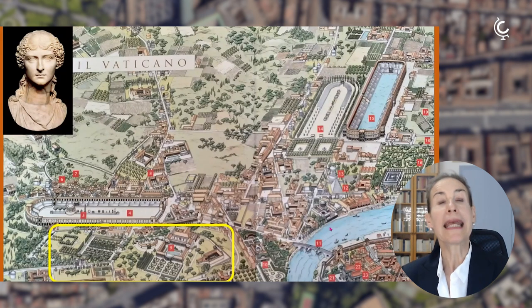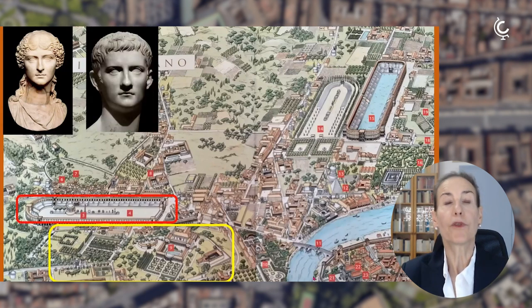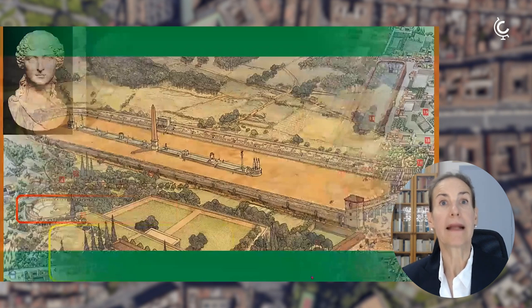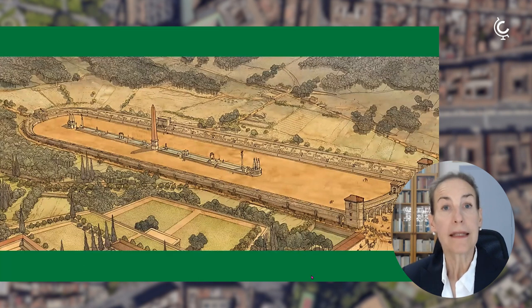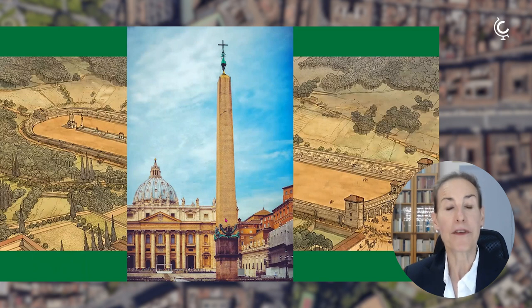When Emperor Caligula inherited the estate, he wanted to add a circus into this magnificent park. A circus was a space where chariot races took place in Roman times — like the Circus Maximus next to the Palatine Hill. In the center of the circus stood a huge obelisk imported from Egypt, which might be familiar to most of you because that obelisk was moved to the center of the square in front of the Basilica of St. Peter in 1586.